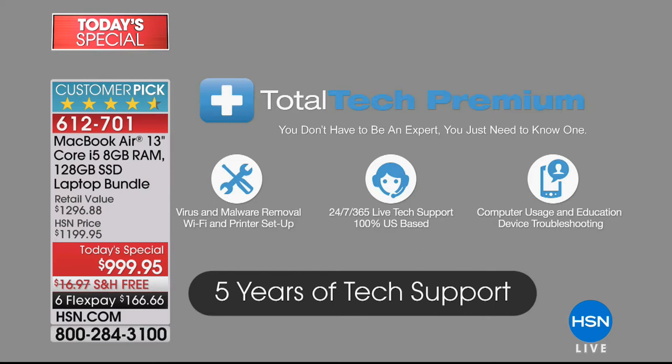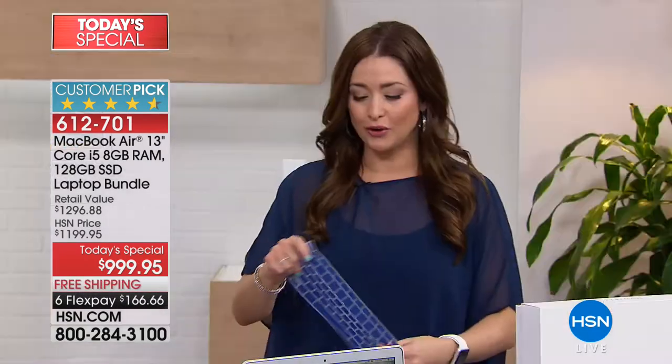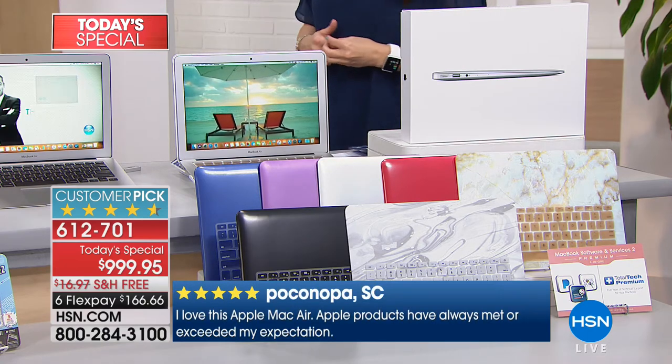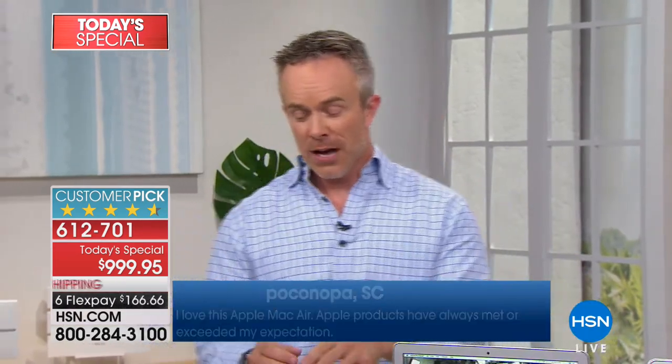It's like having someone come home with you for five years. There are so many times where I'm like, 'I have no idea what I did with this,' or 'I don't know how to hook up my new printer.' If that's four years down the road, you get to call or email somebody right here in America — that's a $200 value free with your purchase today. You get it home on any major charge card for $166 and change, or with the HSN card it's $55 and change.